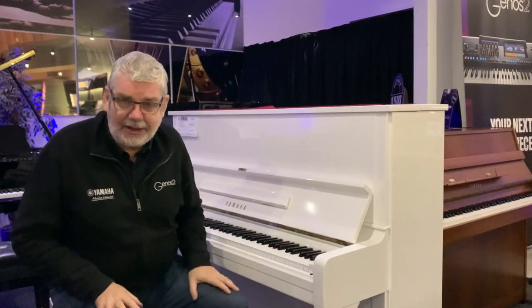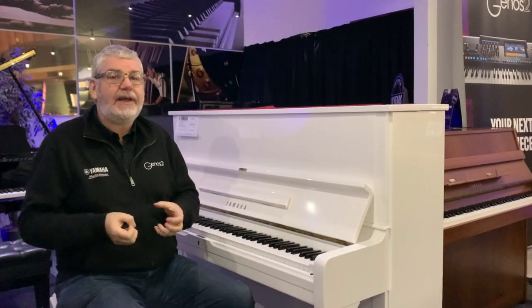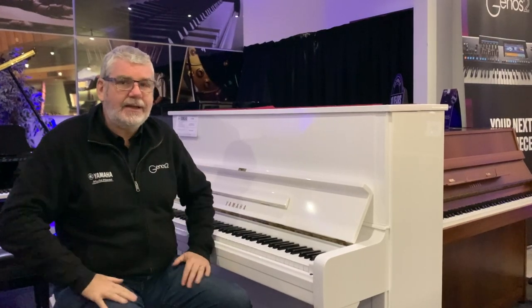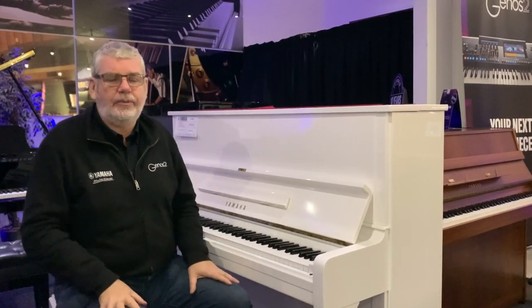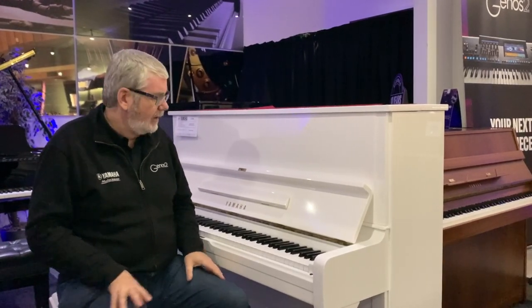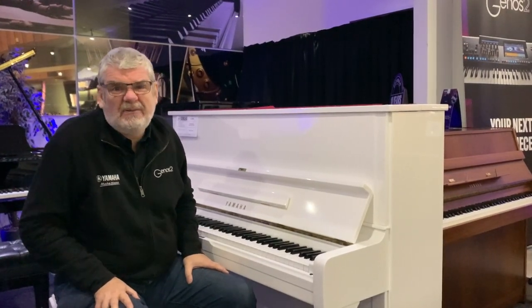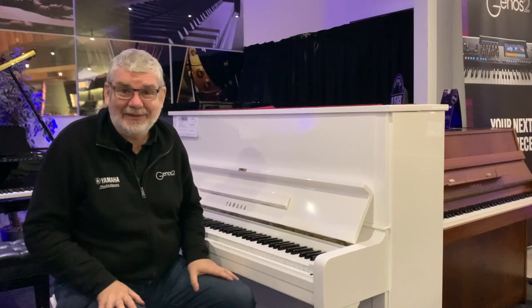The piano is in fabulous condition and plays beautifully. The U1 — the whole U series, U1s and U3s — were built as the ultimate upright piano, and that was the case in 1980. Nothing's changed; they are still one of the finest upright pianos you can buy. A new version of this pushes five figures — really serious money. This plays beautifully, and frankly you'd never know it's 44 or 45 years old. It's certainly made the journey from 1980 to now in much better condition than I have.